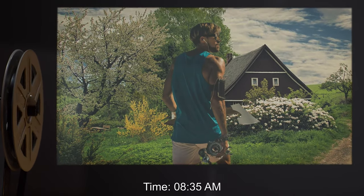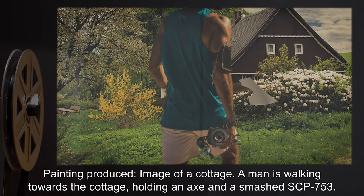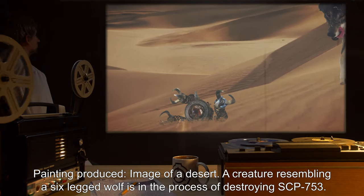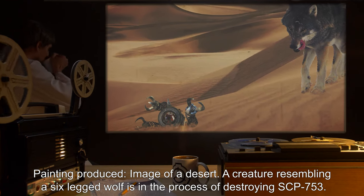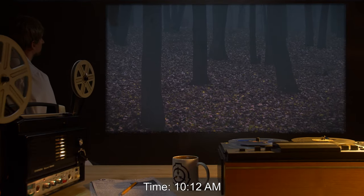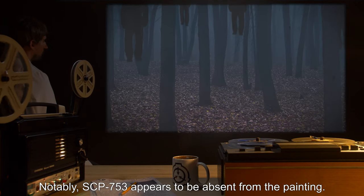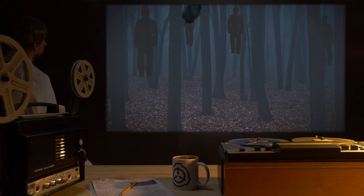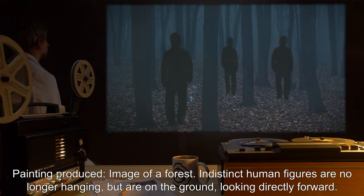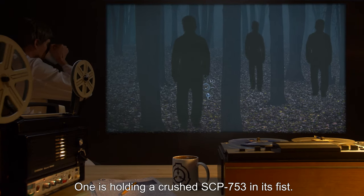Time 8:35 am: painting produced — image of a cottage; a man is walking towards the cottage holding an axe and a smashed SCP-753. Time 9:27 am: painting produced — image of a desert; a creature resembling a six-legged wolf is in the process of destroying SCP-753. Time 10:12 am: painting produced — image of a forest; indistinct human figures are visible hanging from nooses. Notably, SCP-753 appears to be absent from the painting. Time 11:02 am: painting produced — image of a forest; the indistinct human figures are no longer hanging but are on the ground, looking directly forward. One is holding a crushed SCP-753 in its fist.